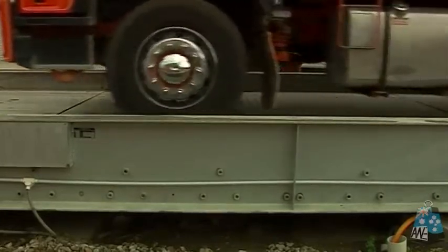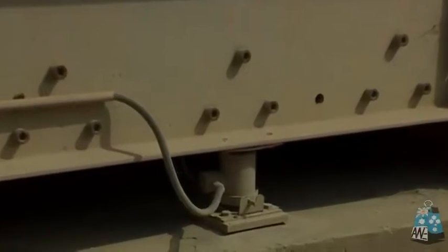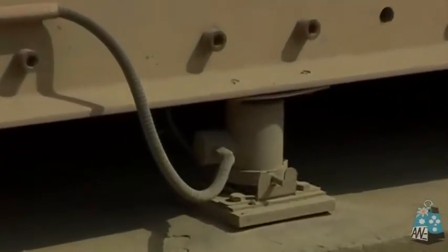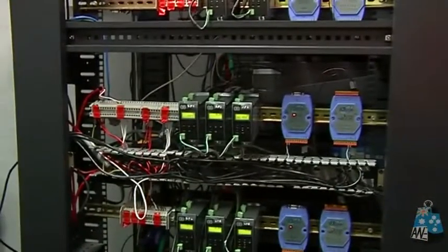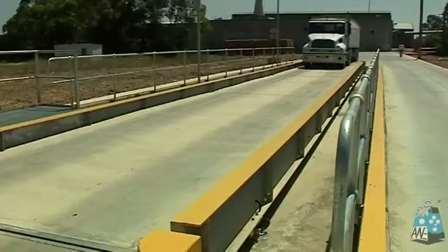The load cells are the heart of your weighbridge, so AWE uses the more expensive and rugged stainless steel load cells, which are hermetically sealed and certified by NMI Australia. With added safety features such as lightning surge protection, which ensures the electronics are protected, the industrial universal load cells are available from a number of suppliers, so you are not locked into a single supplier scenario.